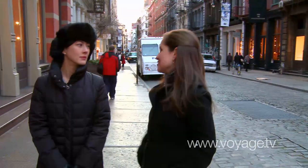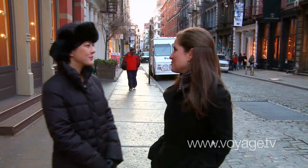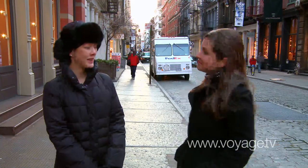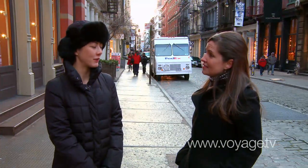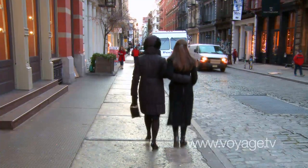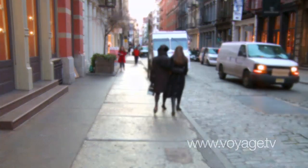Wandering around Soho is one of my favorite things to do — there's just something new to discover around every corner. I totally agree. Well, I have $20 left. Shall we go discover someplace to spend it? Absolutely. I think we can do a lot with that. Thank you!